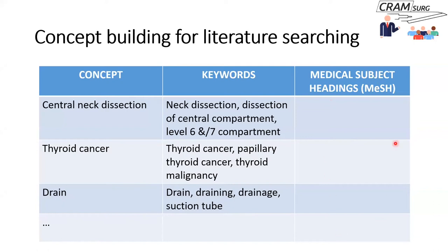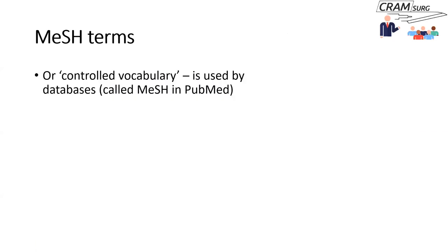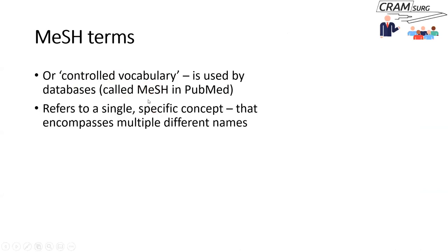There is another column in the table that refers to medical subject headings. Medical subject headings are just another name for controlled vocabulary — a set of specific terms used by databases, simply called MeSH in PubMed. Essentially, MeSH refers to a single specific concept that encompasses multiple different terms.